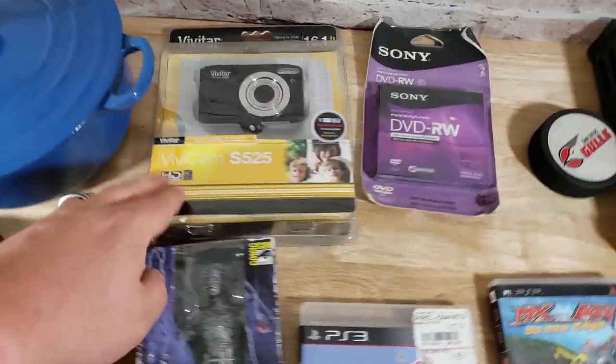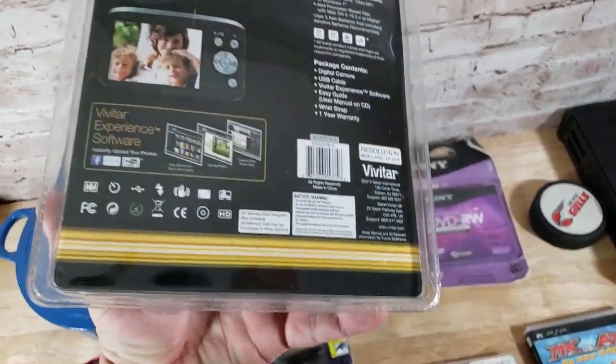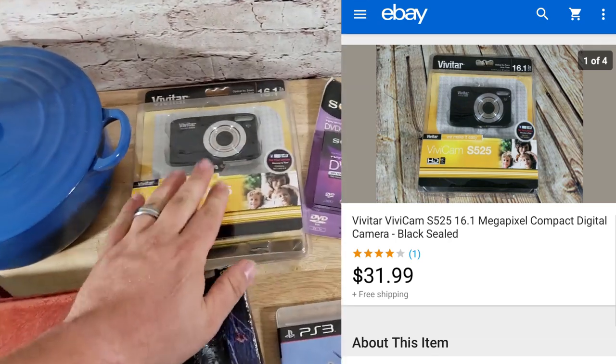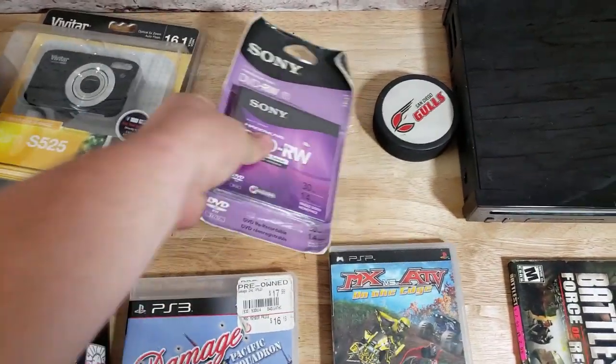Here's a Vivitar S525 camera, 16.1 megapixels, brand new sealed. I forgot what I paid — maybe five or seven bucks. That sold for $32 shipped. Not a ton, but it was brand new sealed, so it's just a really easy listing, and it's super light so it should go first class.